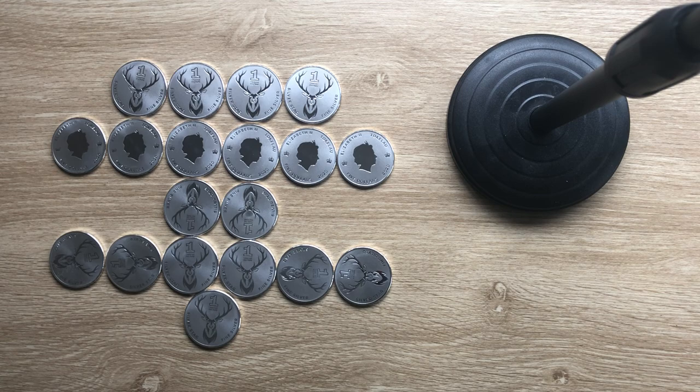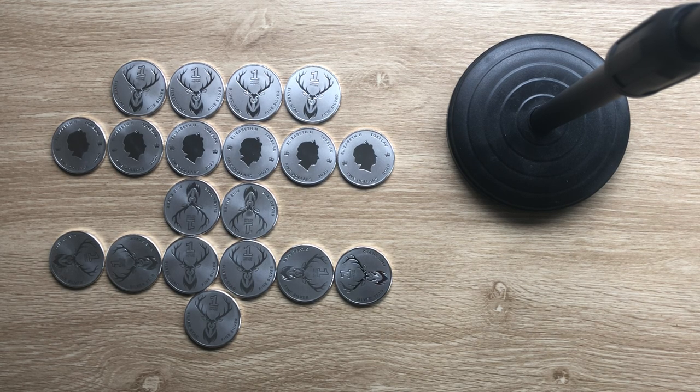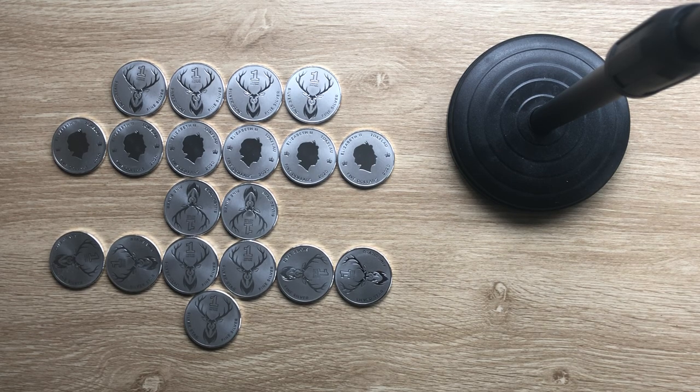This coin has been designed in my own backyard — not by your usual New Zealand Mint, but by a company called MyGold, here in Auckland, New Zealand. They have successfully designed this coin called the Stag.